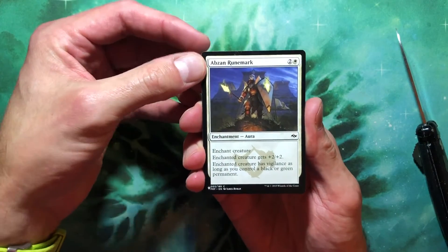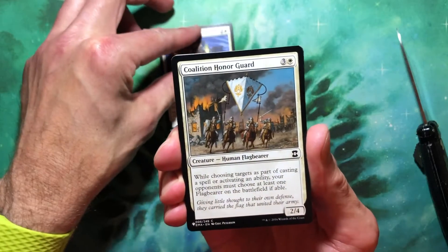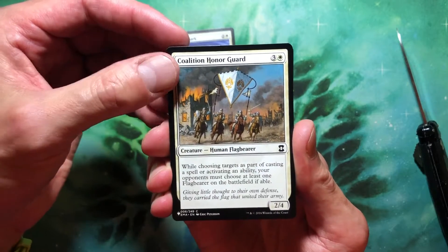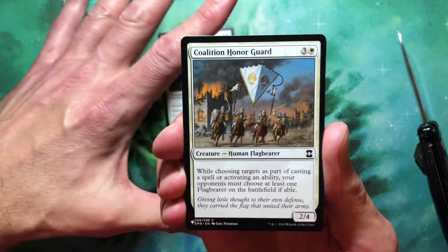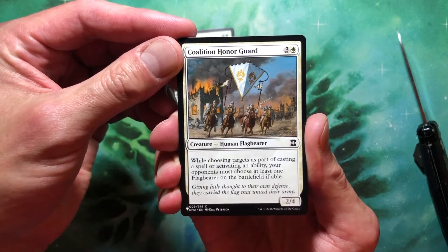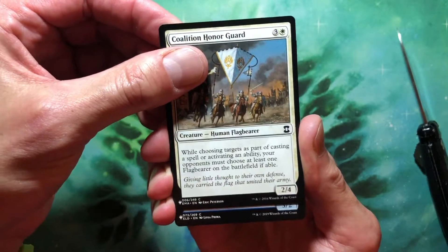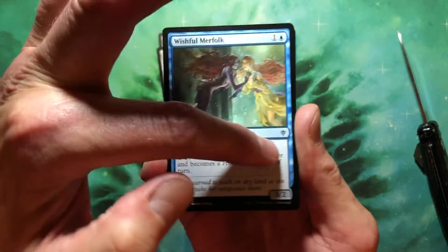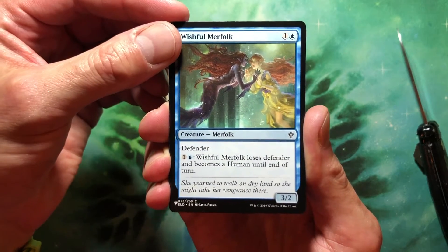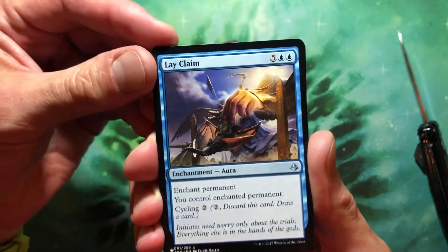Alright, here we go. Abzan Runemark — two and a white enchant creature, gets +2/+2 and has vigilance as long as you control a black or green permanent. Coalition Honor Guard — three and a white, two/four creature, Human Flagbearer: while choosing targets, opponents must choose at least one Flagbearer on the table if able. Another common — Wishful Merfolk, one or blue, 3/2 defender, and then one or blue it loses defender and becomes Human. Uncommon — Lay Claim, I don't think I've ever seen this card: five blue blue for an enchantment aura, enchant permanent you control.